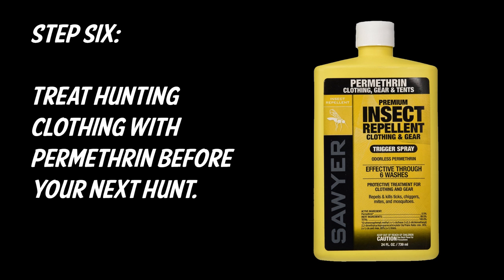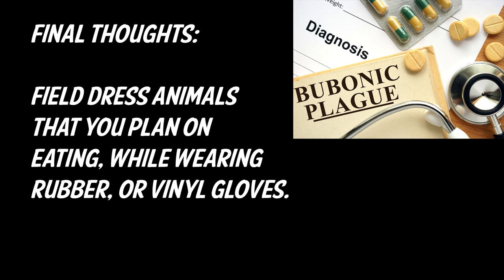Step six is to treat your hunting clothing with permethrin before your next hunt. Follow all the guidelines because there are some warnings, but once it's sprayed on and dries it's odorless and safe for humans.